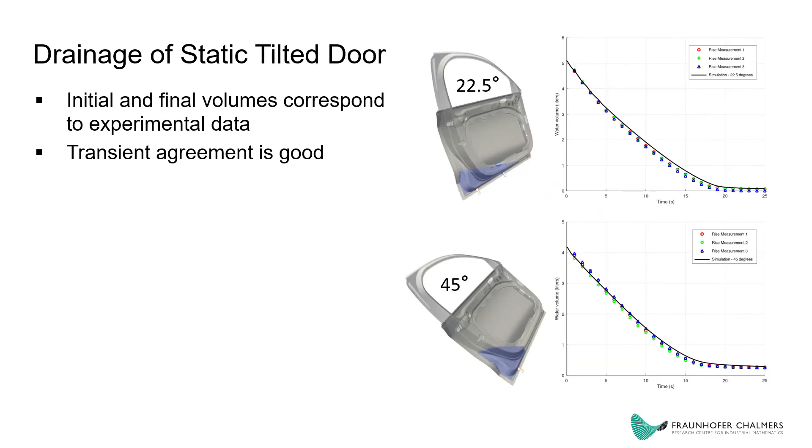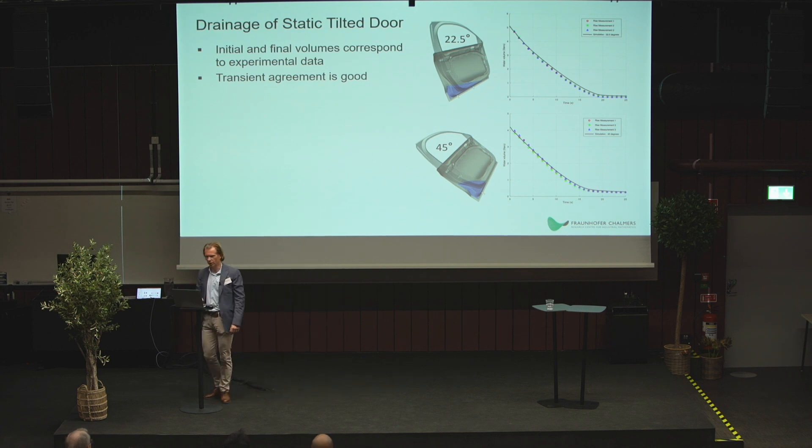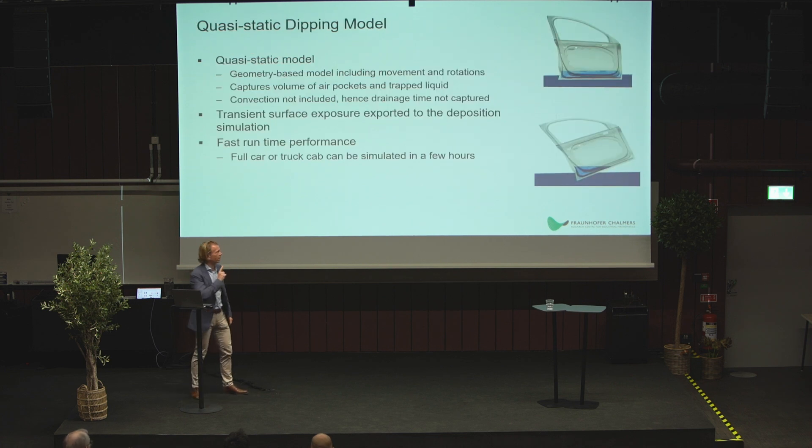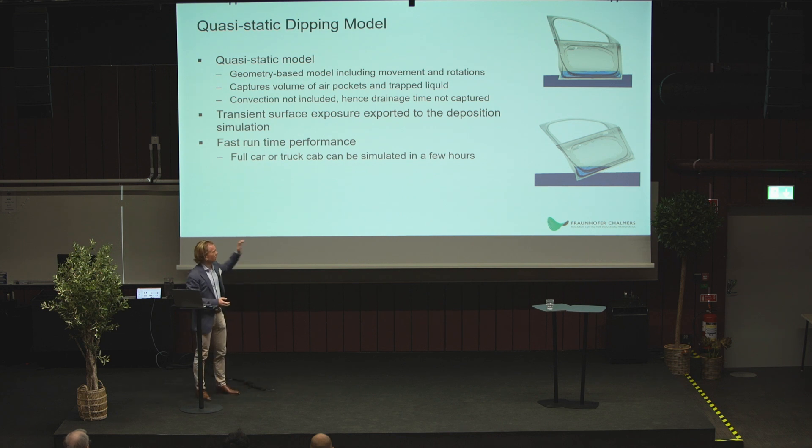We did the same analysis for a tilted door — again capturing the transient behavior. Depending on the location of the hole, you may or may not drain the complete car door. We were quite satisfied with these accurate results, but this approach has one big problem: it is far too slow. Replacing the door with a complete truck cab would take forever — accurate, but unfortunately far too slow to be industrially useful.